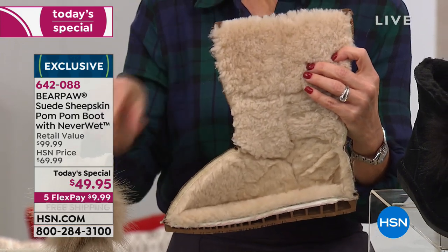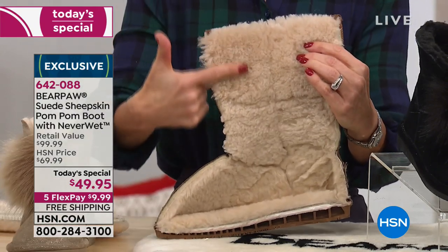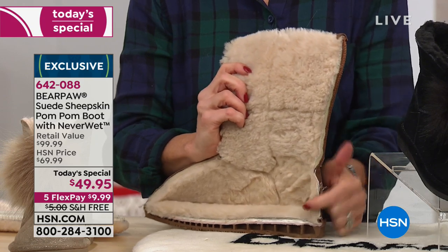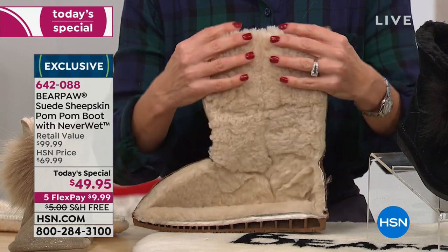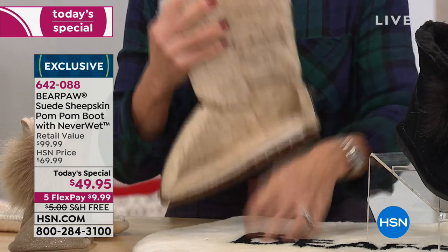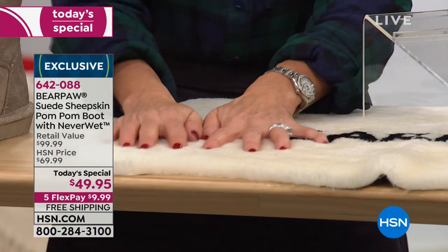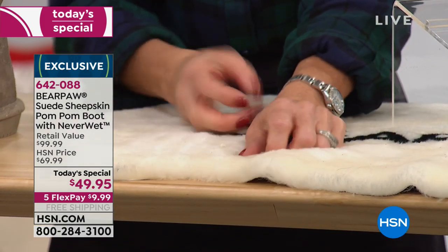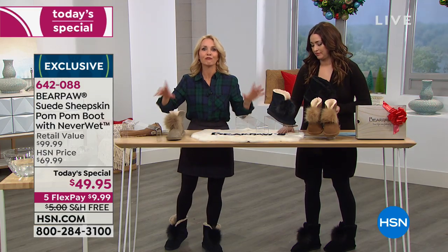We took a boot and cut it in half — this is our classic boot — to show you that the wool blend lining doesn't just go to where you can see it. We take it all the way down the shaft of the boot, the top portion of the vamp, and the back where your heel rubs up and down. If this were just suede, it would irritate your foot after a while. But these are extremely comfortable — made for all-day wear and all-day comfort. This is what your leg, ankle, and foot are going to be surrounded by. You're going to be comfortable first and foremost, warm, and adorable.